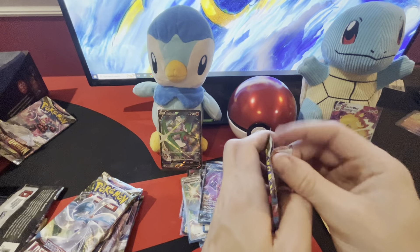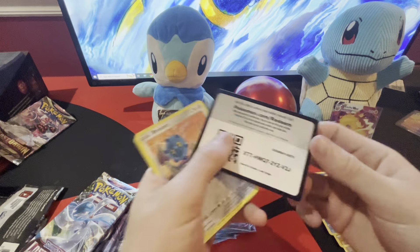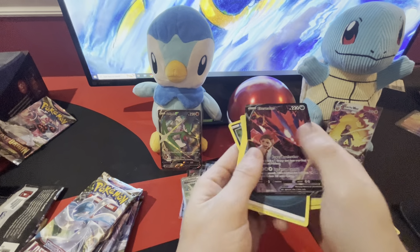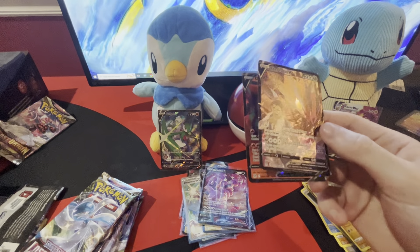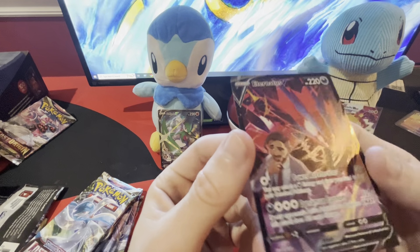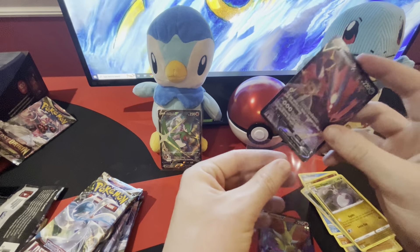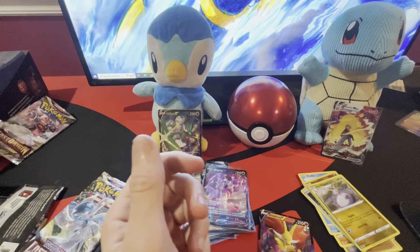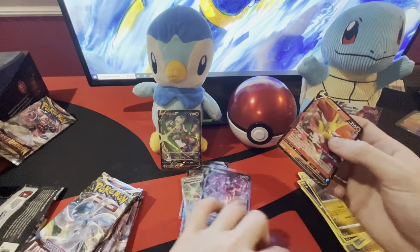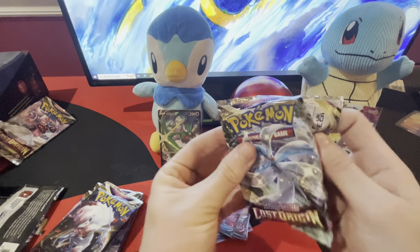Maybe you get the Aerodactyl. I'd take that Rotom too. I think the Rotom is cooler than the Aerodactyl — I don't really like Aerodactyl. I got Eternatus — I don't know how to pronounce it exactly, Eternatus or Sword and Shield? Is there a trainer on there? There is, that's cool. This is that dude — I can't think of what his name is. Definitely the single pack boosters are coming through today.